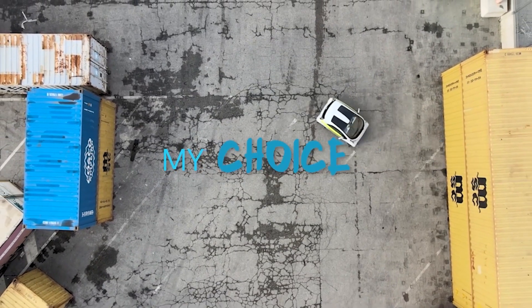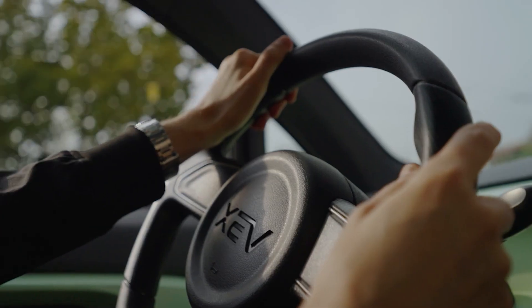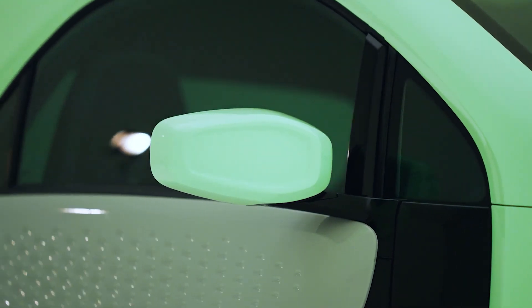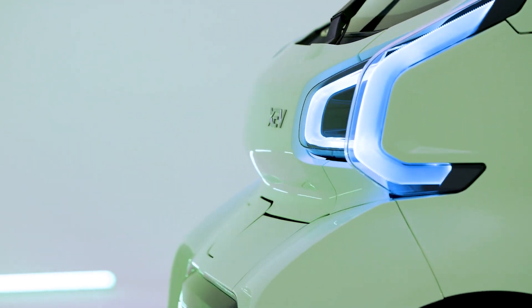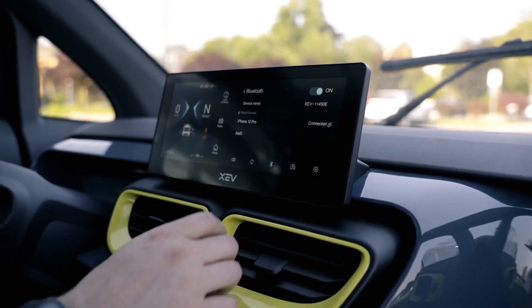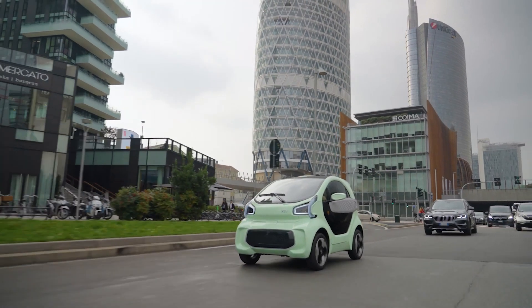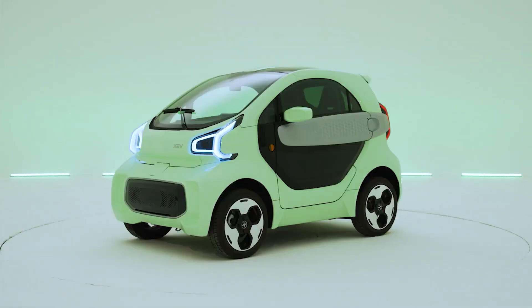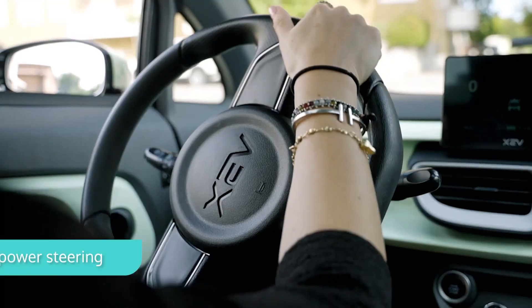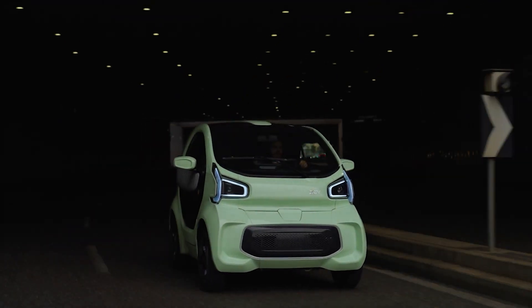The Yoyo is an Italian creation aimed at solving the urban mobility crisis, with a design made to tackle crowded streets and tight parking spaces. We're talking about a car that practically hugs the curb — it's so small it makes a compact sedan look like a yacht. At 2530mm (99.6 inches) long, 1500mm (59 inches) wide, and 1560mm (61.4 inches) tall, this car is a city ninja: stealthy, quick, and efficient.